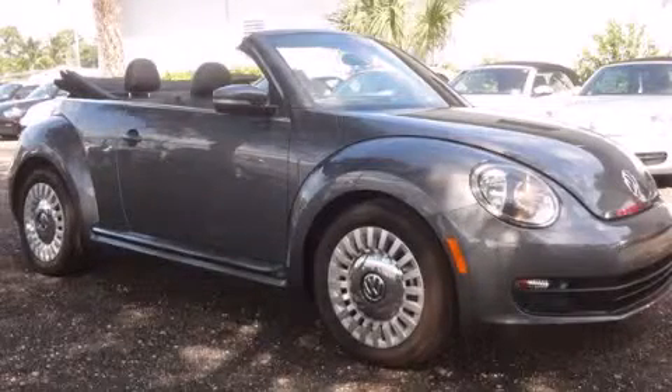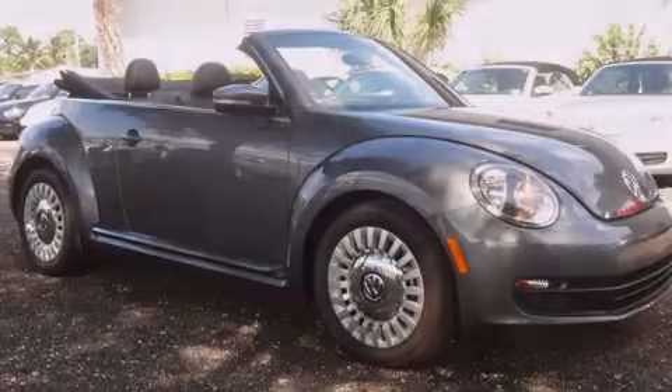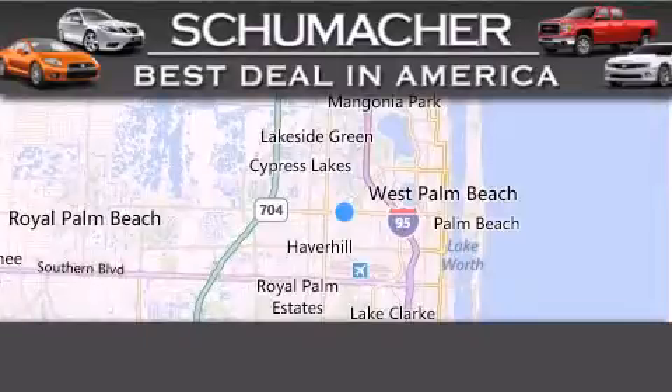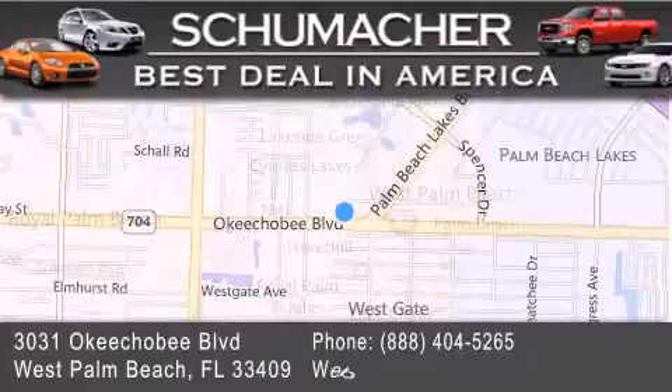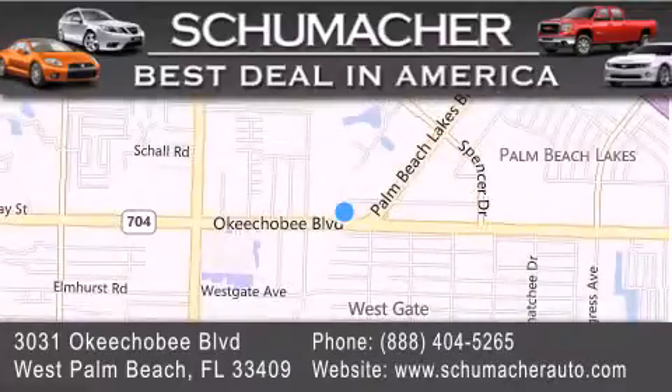Keeping you and your passengers comfortable the whole trip. Please call us today for more information on this great vehicle. Thank you for considering Schumacher Auto Group for your next luxury vehicle. If you have any questions, please visit our website, give us a call, or stop by our dealership located at 3031 Okeechobee Blvd in West Palm Beach.